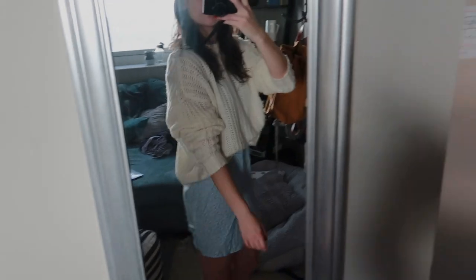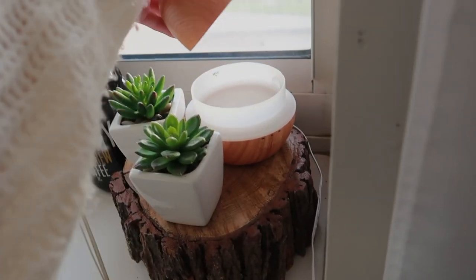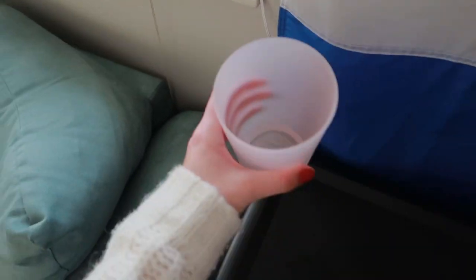I wanted to look semi-cute, so here's my outfit. The dress is from Shein, the sweater is from American Eagle. Just so you guys know, we do not support Shein — don't buy from there.